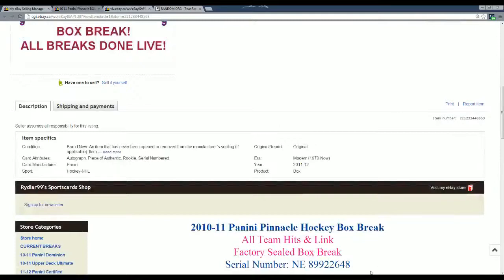Just want to remind everybody, I do have three more boxes going tonight on eBay. I believe it's Zenith, Elite, and Rookie Anthology, if anybody wants to get in on those.